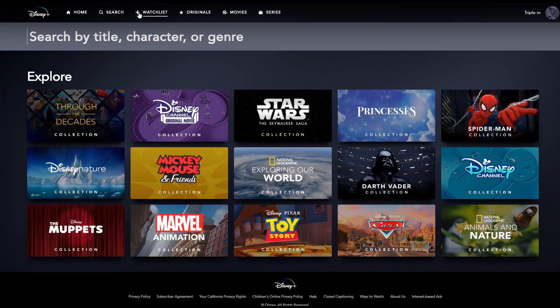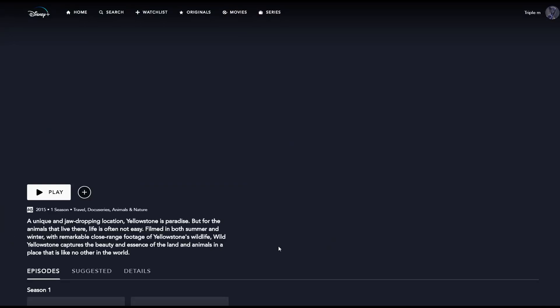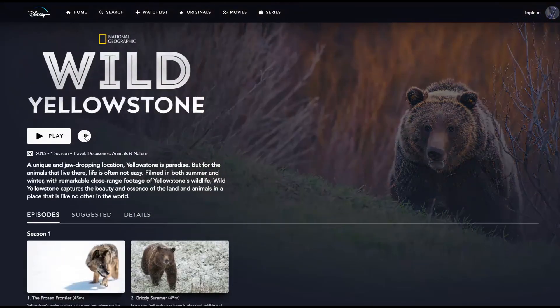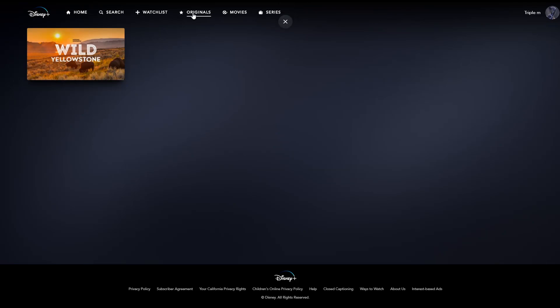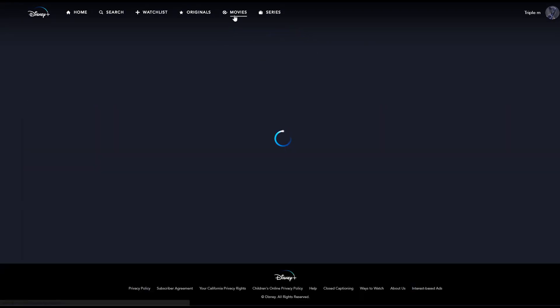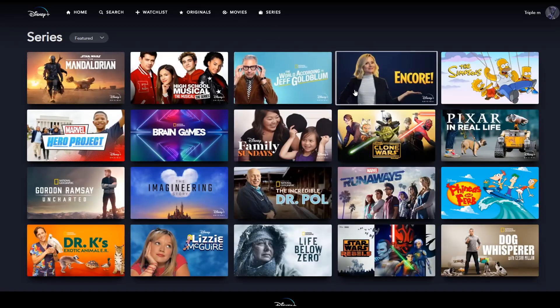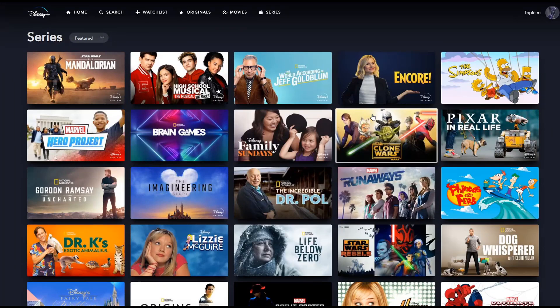You can of course search the library, but if you want to build a watch list, that feature is built right in. For example, if I wanted to watch something like Animals of Nature, I just click on it and hit the plus button — that adds it directly to my watch list. You can then go to your watch list and find it right there, and also browse originals, movies, and series.